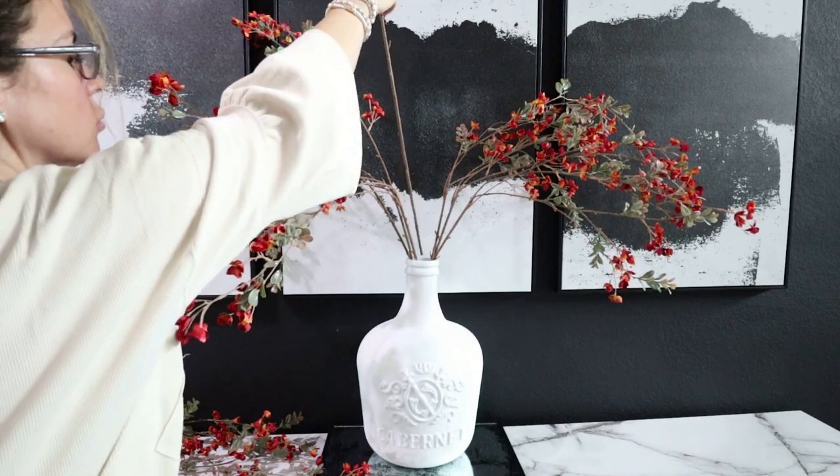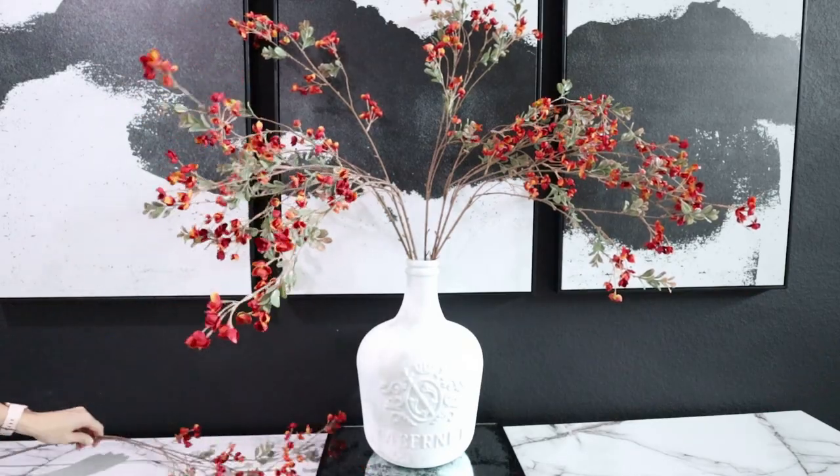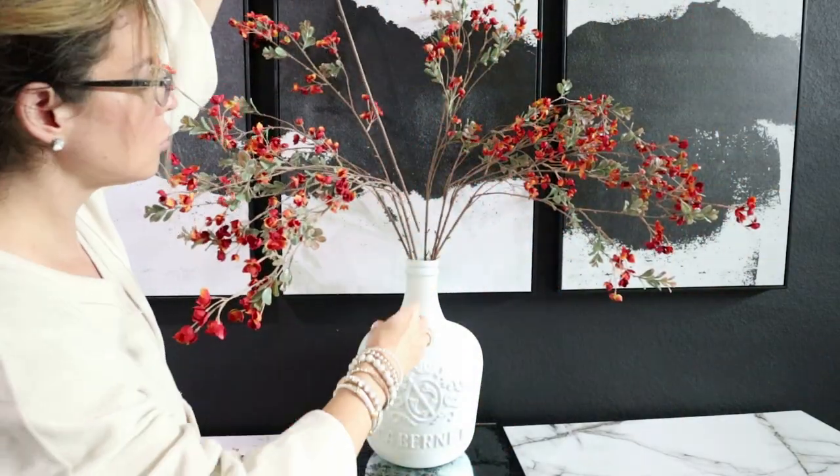Right now I'm just going to fluff out these branches and make it look whimsy. I love having a big statement piece here on the entryway table and I love how this turns out.